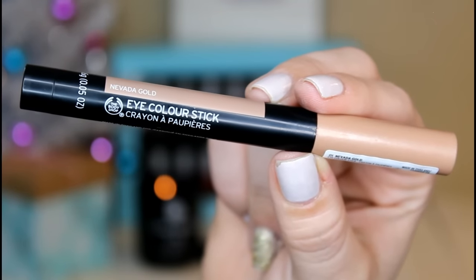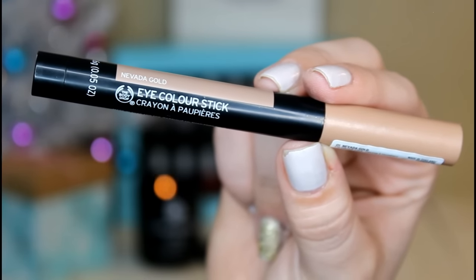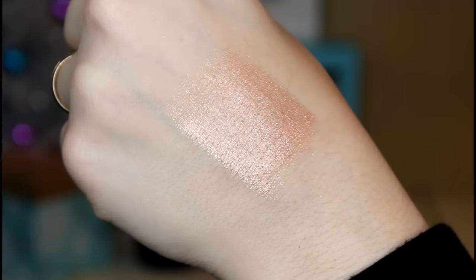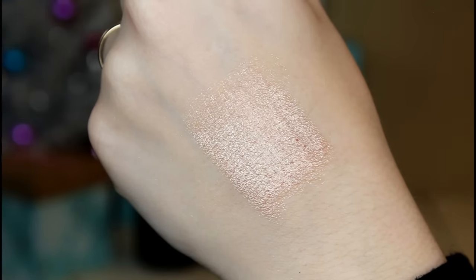When I first opened this product, the whole stick came right out — it just broke off and came right out, which is never a good sign. But when I swatched it, it was a different story — it does swatch beautifully. It says their eye color sticks are designed to make your natural eye color pop, lasting up to 12 hours. It's a chunky stick for creating eyeshadow shapes, shading, flicks, and wings, enriched with babassu oil from Brazil and beeswax. It's a high-definition metallic eyeshadow stick in gold, 100% vegetarian.